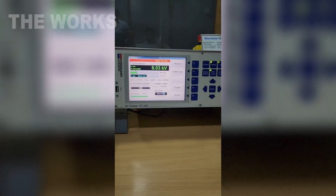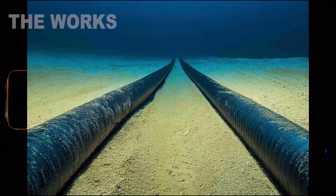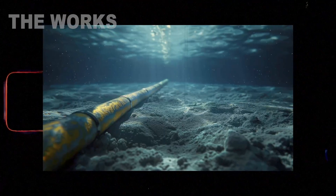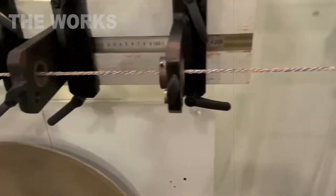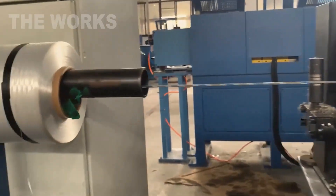The wire is checked automatically for diameter, resistance, flexibility, and surface purity. It must withstand kilometers of bending and work without failure, even at depths of several thousand feet. Depending on the type of cable, the wire is either used as a single solid conductor or is twisted from several thinner strands, which increases flexibility and protection against breakage.